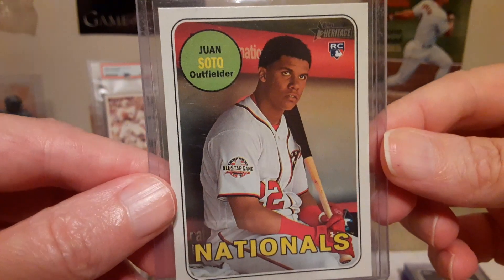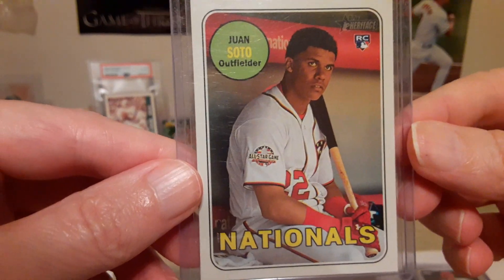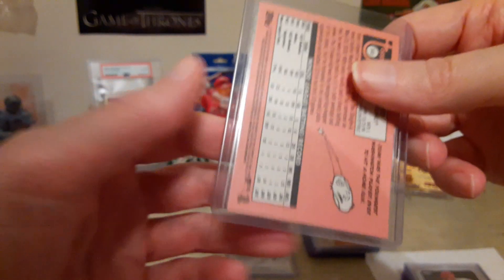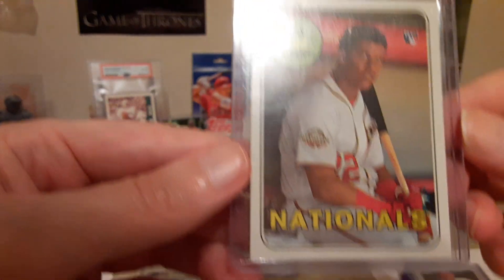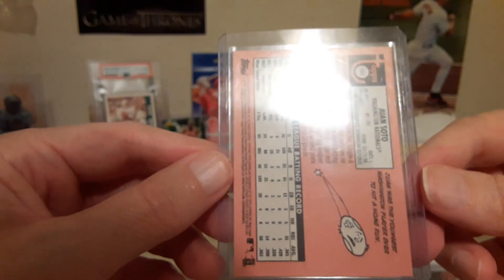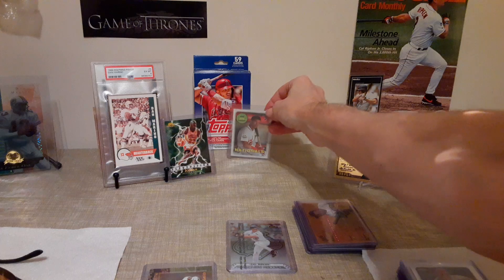And then last but not least, Juan Soto rookie on Heritage — a rookie card. It was very nicely centered and I think I paid $10 for that, and maybe $10 for the Electrified Jordan as well.